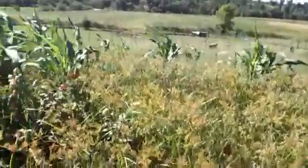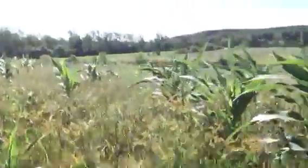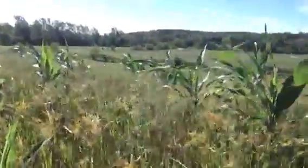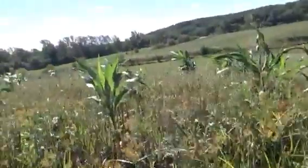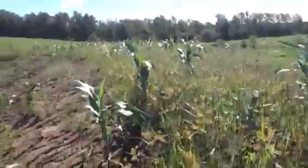I planted rye — cereal rye — and also oats. You can see the oats are coming up, but I don't know what happened to the rye. I'm kind of disappointed about that, but this whole dam is full of oats.